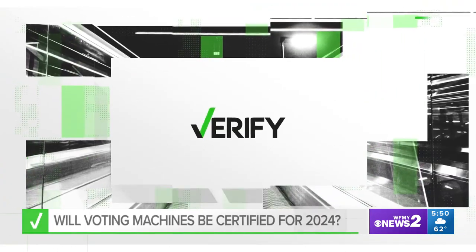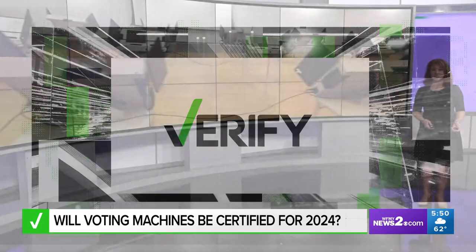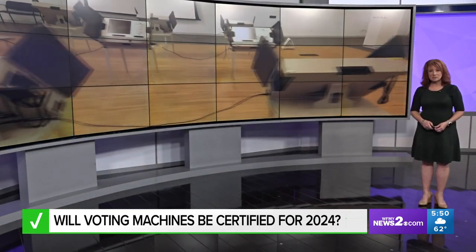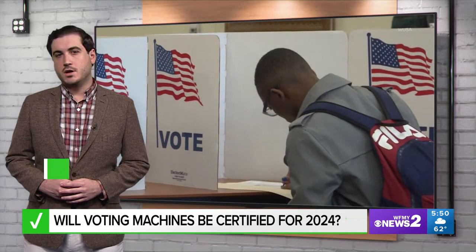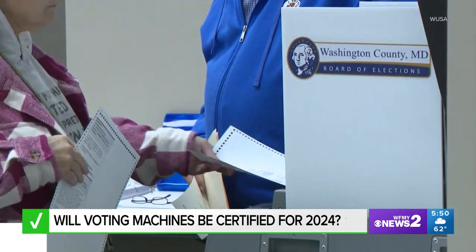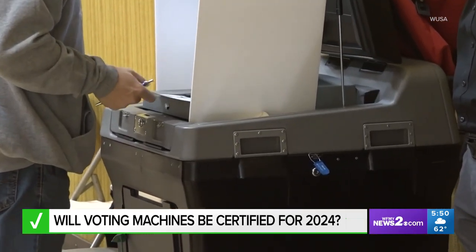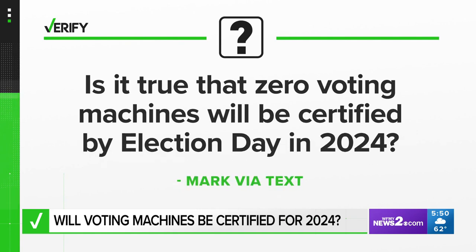Making sure your vote is secure is top of mind for this election year and next year's presidential election. There will be increased security for the voting machines, which has created some confusion, so we've decided to verify. Ballot security is a major issue among voters. Elections officials have recently taken steps to strengthen that security, but some of those steps have created confusion. Verify viewer Mark texted us to ask whether rumors that zero voting machines will be certified by Election Day in 2024 are true.